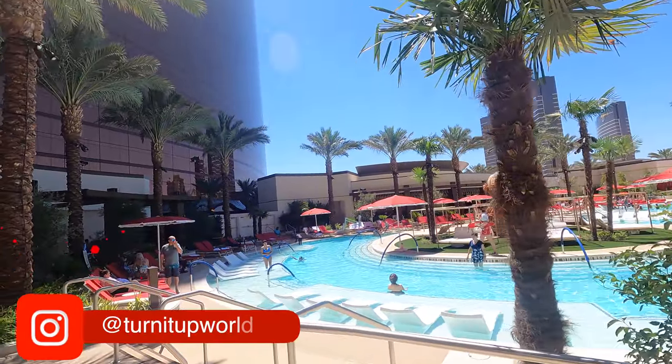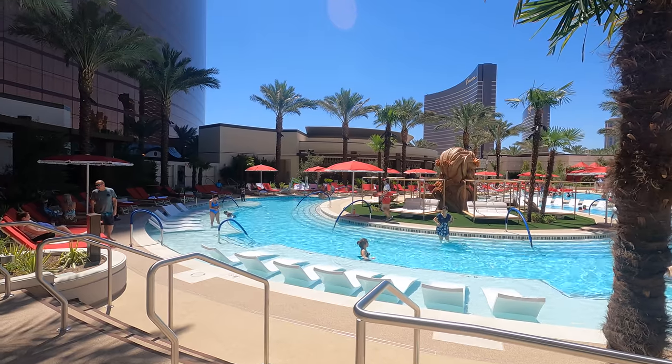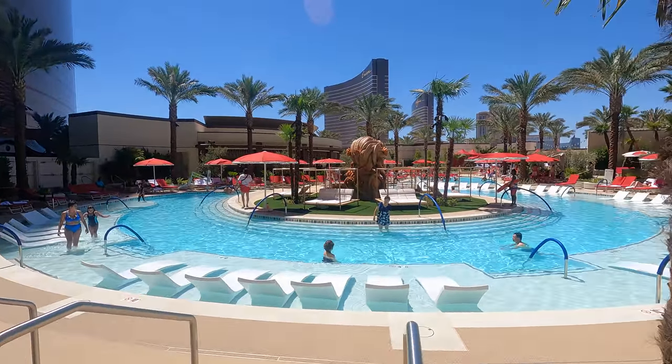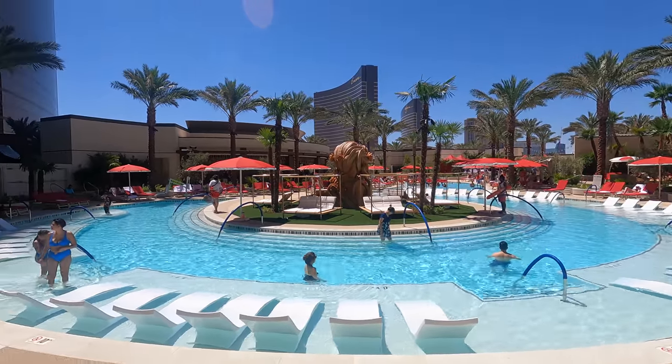Hey y'all, it's Tanya and Dave from Turn It Up World. Dave and I are staying at the all-new Resorts World Hotel and Casino here in Las Vegas on the Las Vegas Strip for their grand opening weekend. We wanted to take you inside and show you a bit of their five and a half acre pool complex. Let's get started.